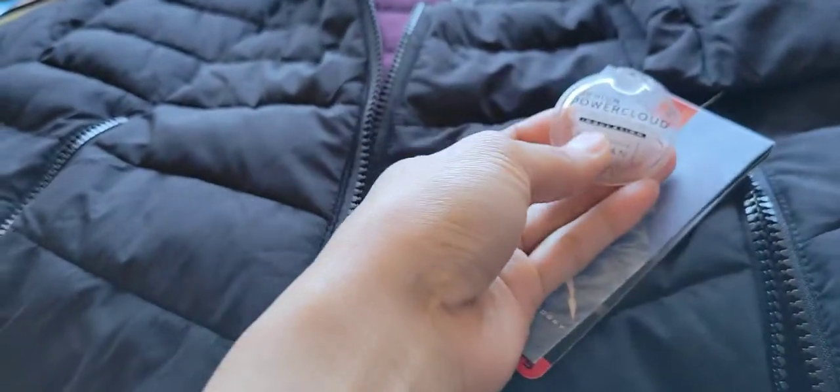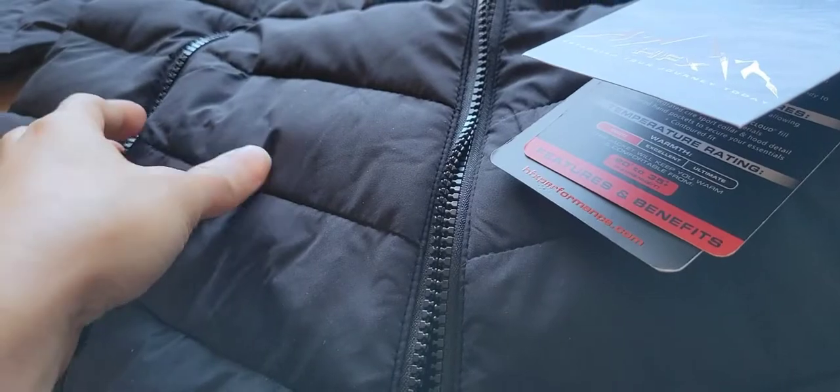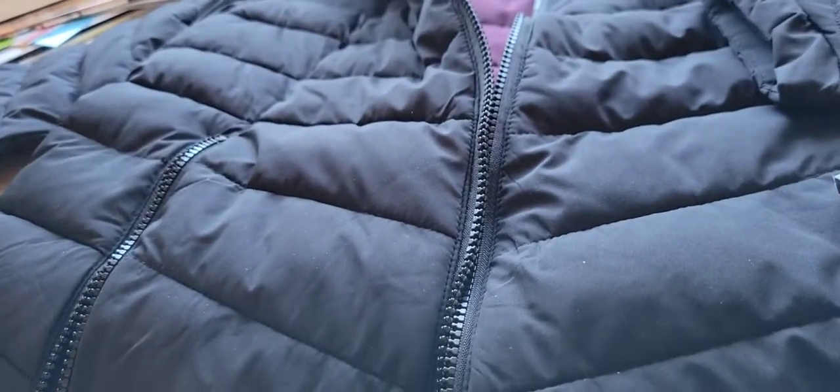And here is the logo. This is a pretty smooth kind of material. And it has, at the left side, a patch as a logo. It's a pretty decent kind of logo.